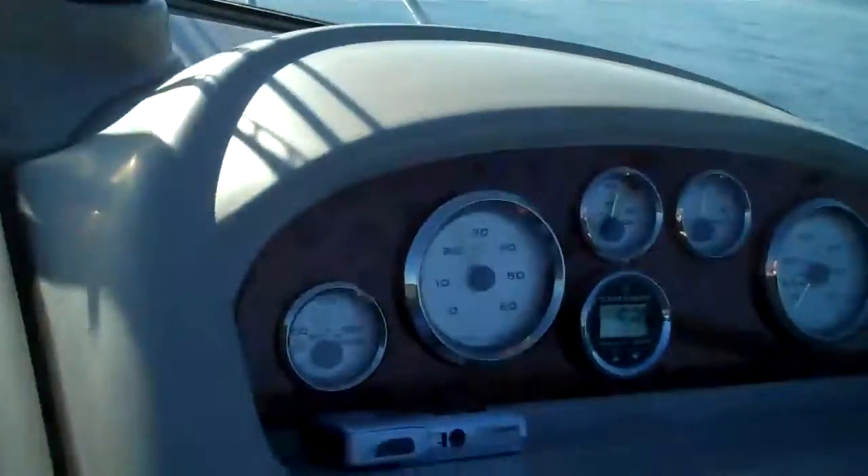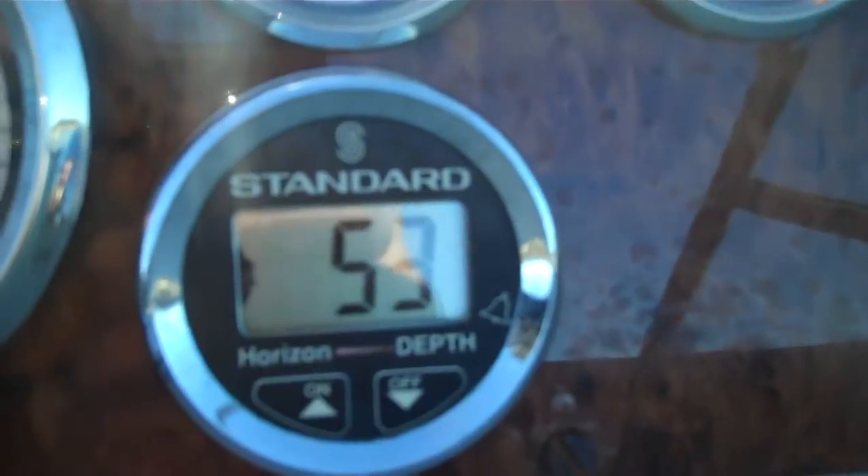This boat does come with fresh water cooling and cabin heat, so right there you have several thousand dollars worth of extra goodies on this boat. And look — a factory depth sounder, 53 feet of water.